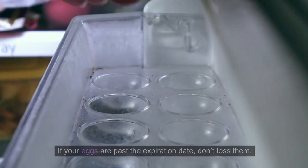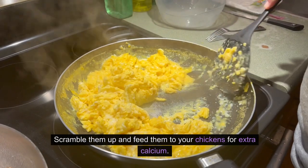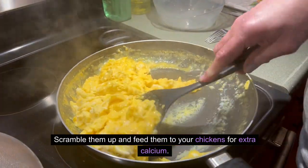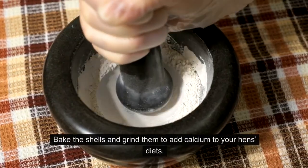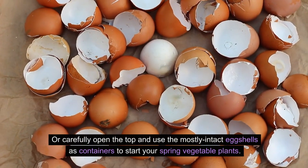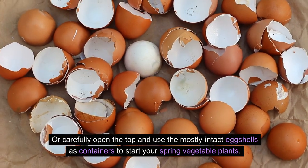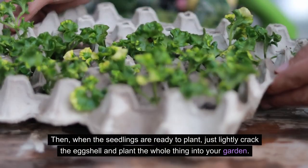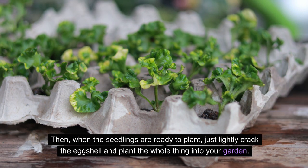6. Expired eggs. If your eggs are past the expiration date, don't toss them. Scramble them up and feed them to your chickens for extra calcium. You can use the shells as fertilizer — bake the shells and grind them to add calcium to your hens' diets. Or carefully open the top and use the mostly intact eggshells as containers to start your spring vegetable plants. Then, when the seedlings are ready to plant, just lightly crack the eggshell and plant the whole thing into your garden.